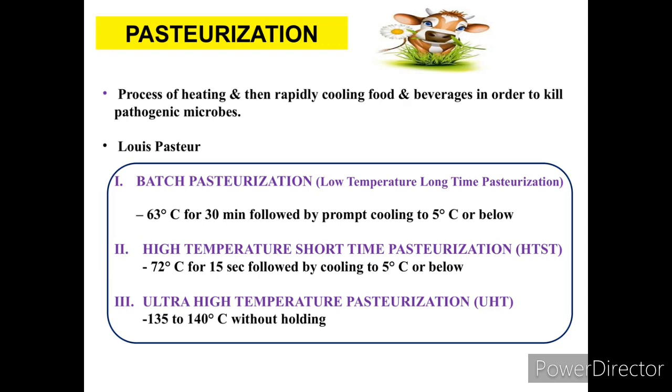The first type is batch pasteurization, also called Low Temperature Long Time (LTLT) pasteurization. The temperature is 63°C for 30 minutes, followed by cooling to 5°C or below.